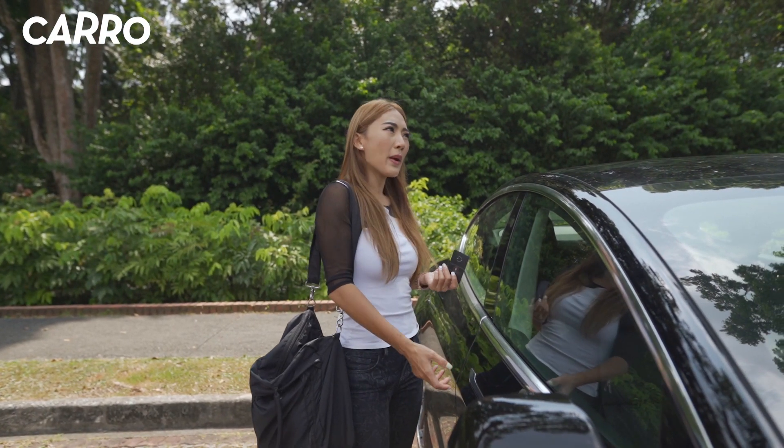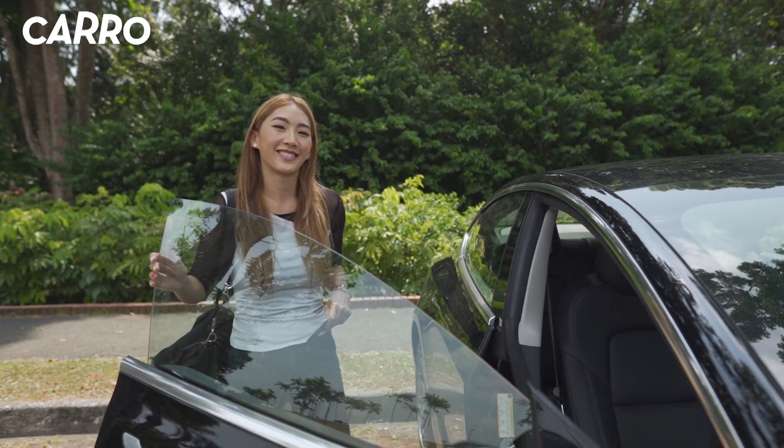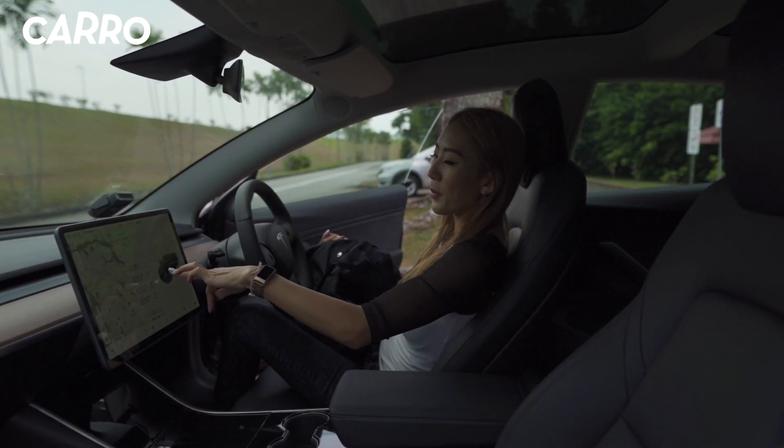How much rebate can I get? You can get about $45,000 altogether in rebates. How's the road tax like for the Model 3 in Singapore? According to their official website, the estimate is about $25,000 per year.